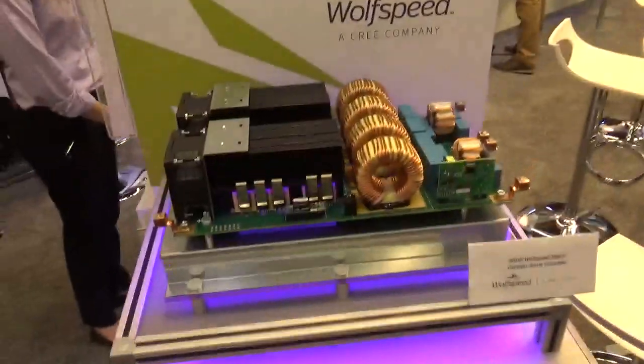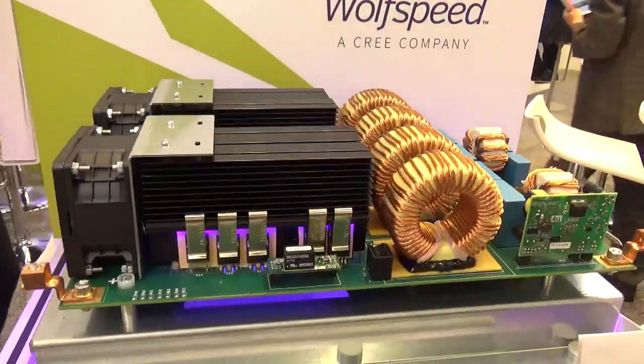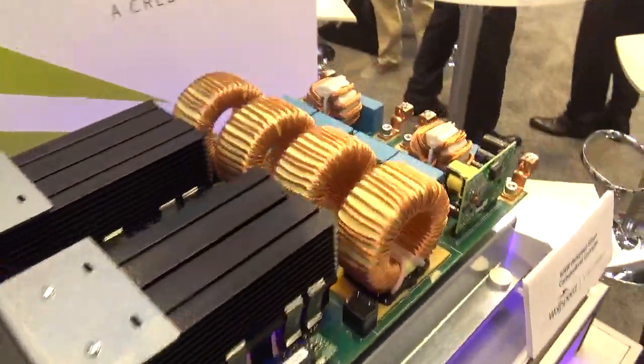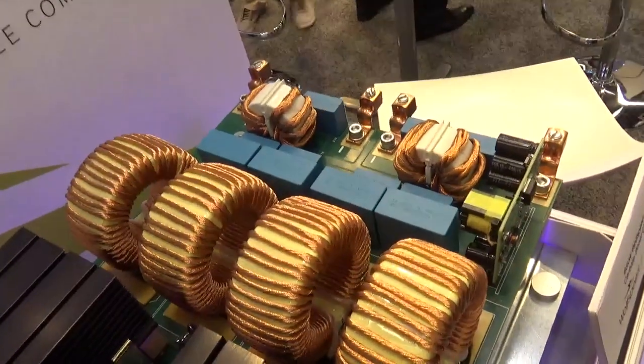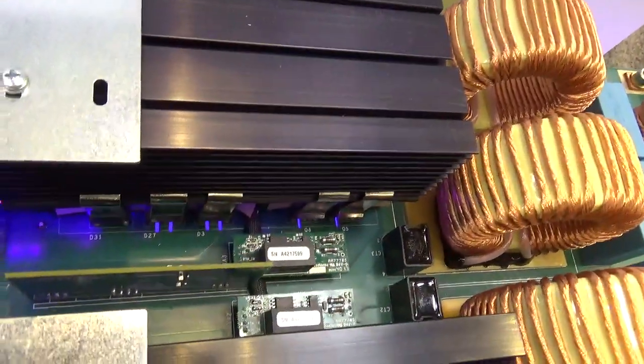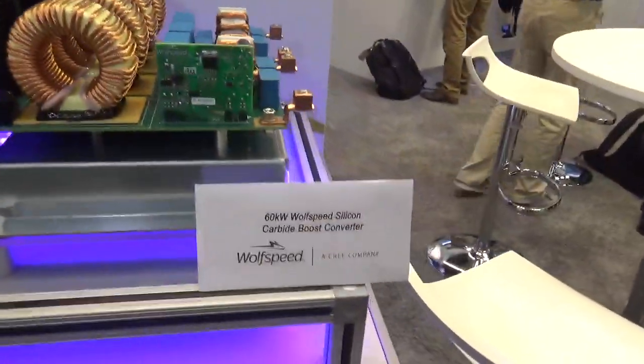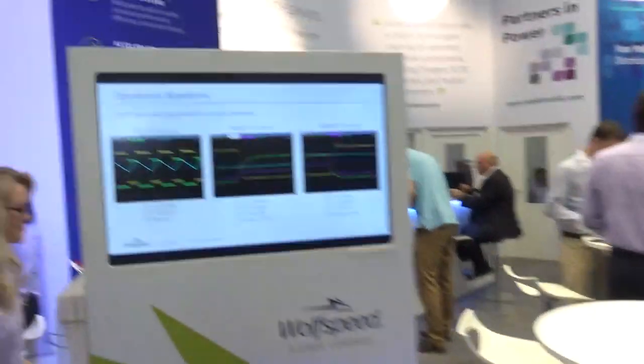This boost converter is based on our newest Gen 3 1200 volt MOSFET. This is a four channel interleaved boost converter, and a few years ago we had a similar design based on Gen 2 MOSFET.